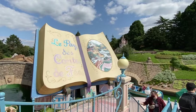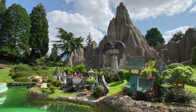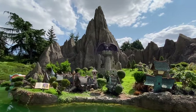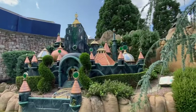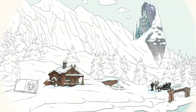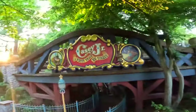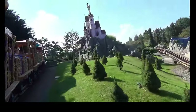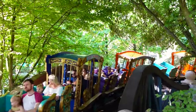We now come to the Storybook Land Canal Boats, which takes you on a leisurely paced outdoor boat ride through a winding canal featuring settings from Disney animated films recreated in miniature. This is a perfect way to relax and take in the different stories that Disney has shown us over its 70-year history. New scenes featuring Winnie the Pooh and Frozen will be added to this attraction later in the year. The final attraction in Fantasyland is the Casey Jr. Circus Train, a small kiddie coaster which has great views of the Storybook Land castle and other scenes featured in the Storybook Land Canal Boats.